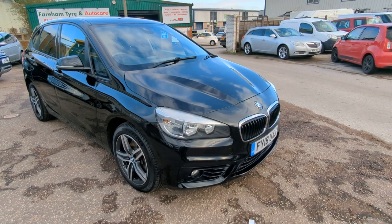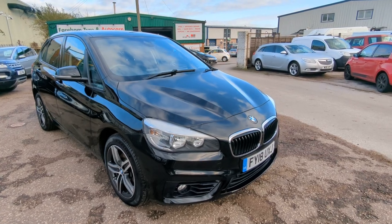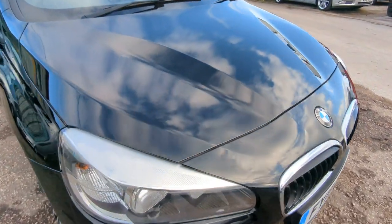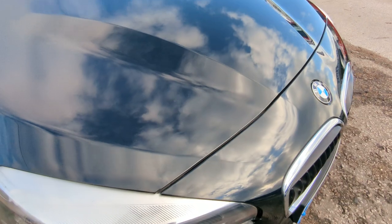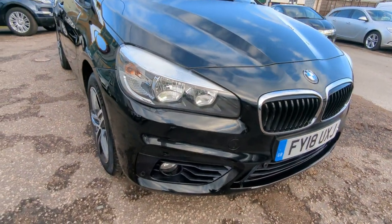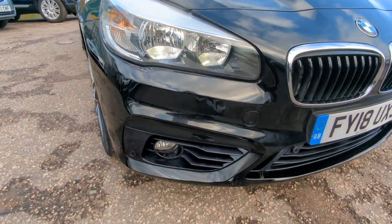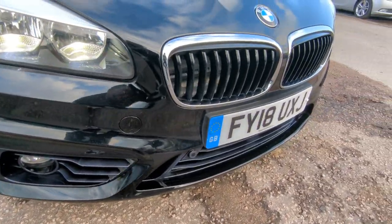Hi, welcome to a quick walk-around video for our BMW 2 Series Tourer. Metallic black — I'll find out the proper BMW colour and put that on the advert so you know exactly what you're dealing with. LED daytime running lights, and the front parking sensors are there.